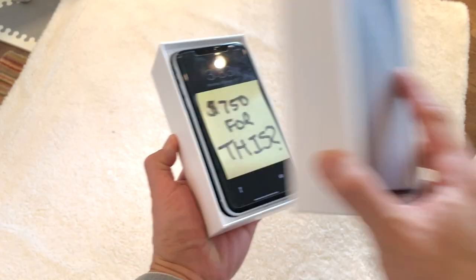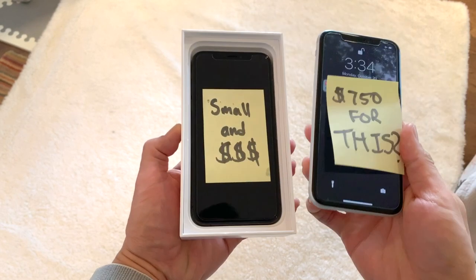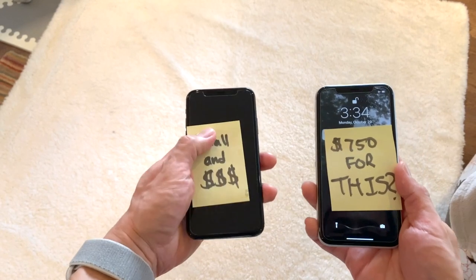So the iPhone XR is an odd phone, isn't it? At $750, it's not exactly the budget iPhone that everybody was really hoping for, but it does have a bigger screen than one of Apple's flagship devices, the iPhone XS.